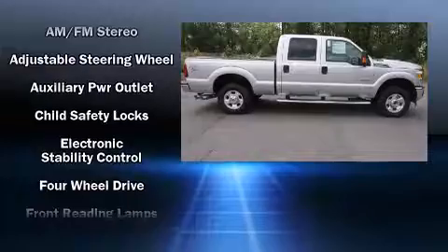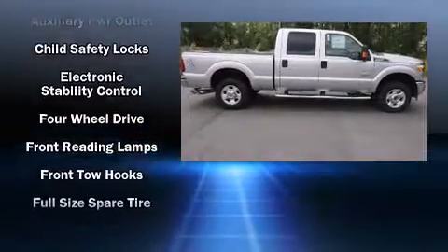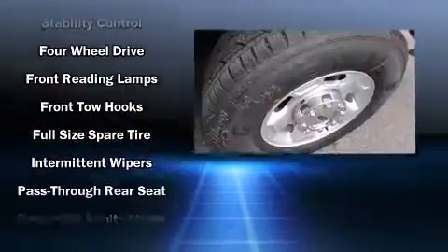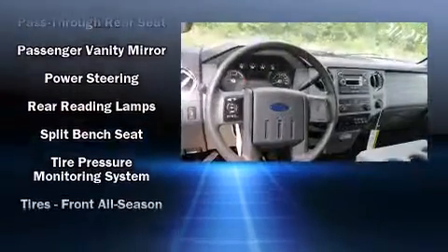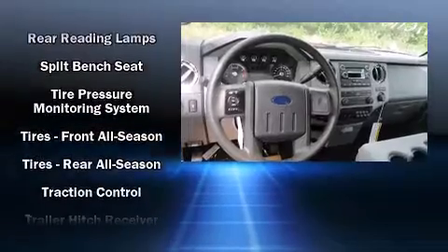Passenger security is always assured thanks to various safety features such as dual front impact airbags, front side impact airbags, traction control, a panic alarm, and four-wheel disc brakes with ABS.